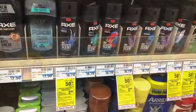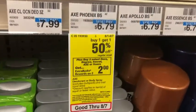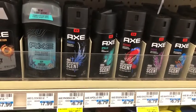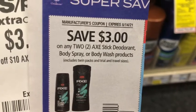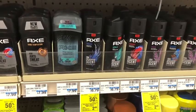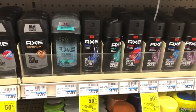Next, I'm picking up more deodorant with the Dove, Degree, Secret, Axe, or Suave deal — buy two, get $2 Extra Care Bucks, plus buy one get one half off. I'll pick up two Axe dry sprays at $6.79 each, with the second at $3.39, totaling $10.18. I have a $3 off two Axe coupon, a $1 digital that should glitch, and a $3 off $10 Axe CRT — bringing me to $3.18. After submitting to Ibotta for $1.25 back each ($2.50 total), the final cost is free and a $1.32 money maker.